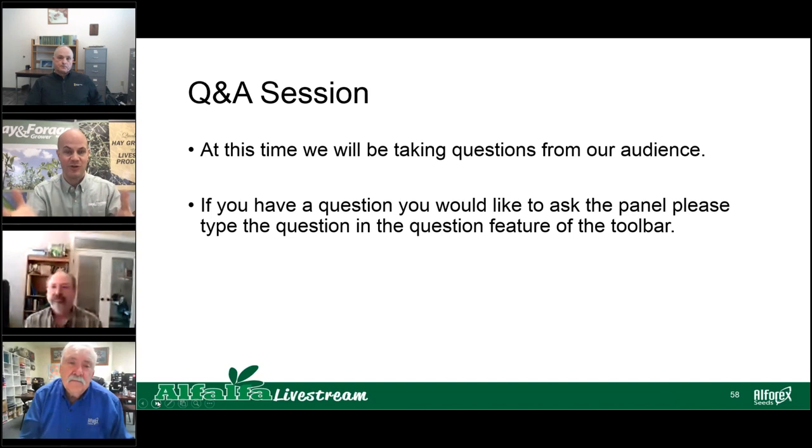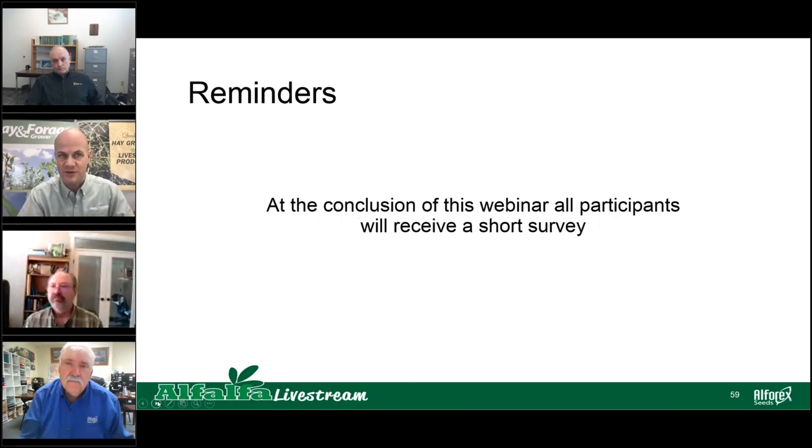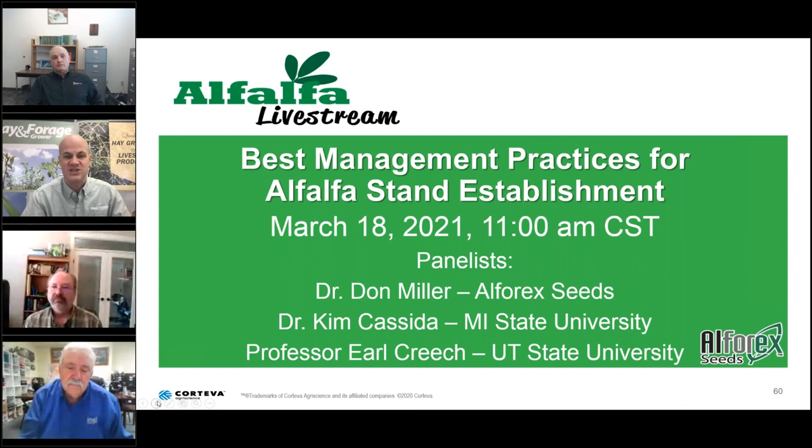We had a few questions asked close to the end, so we're going to have those answered offline. I want to remind all participants that you will receive a survey at the conclusion of this webinar. Please mark your calendar for our next presentation in the Alfalfa Livestream series — it'll take place on March 18th, a Wednesday, at 11 a.m. Central Standard Time, 9 a.m. Pacific Time. The topic will be best management practices for alfalfa stand establishment. Our presenters will be Don Miller with L4X Seeds, Kim Casita with Michigan State University, and Earl Creech from Utah State University. On behalf of Ron Cornish, Don Miller, Steve Norberg, and Glenn Shoemaker, thank you for joining us today on the Alfalfa Livestream. I am Corey Geiger, and we wish you all a good day. Goodbye, everyone.